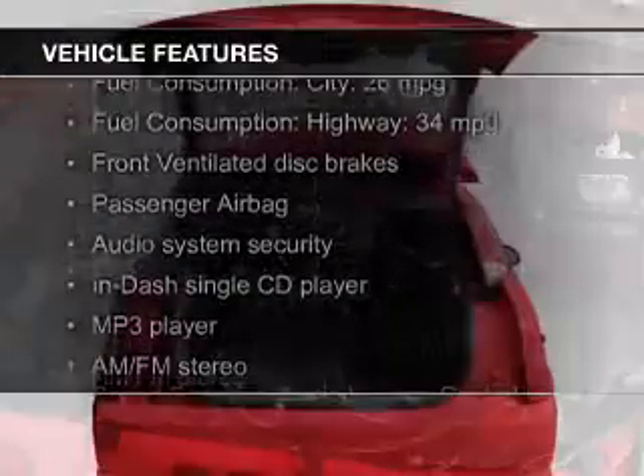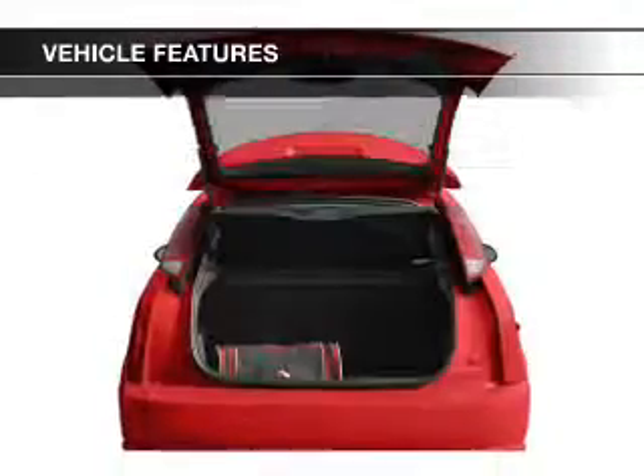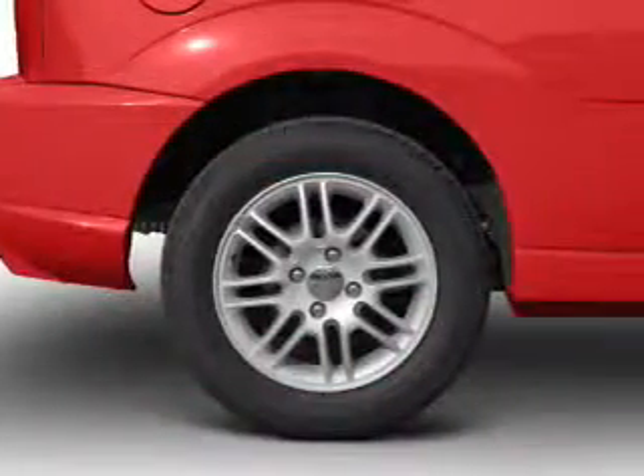The features include an MP3 player, privacy glass, power steering, and an AM-FM stereo with a CD player.